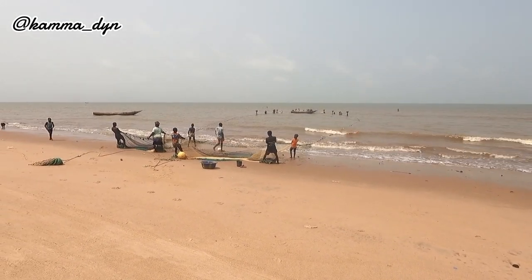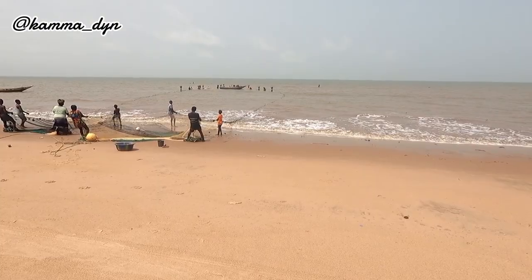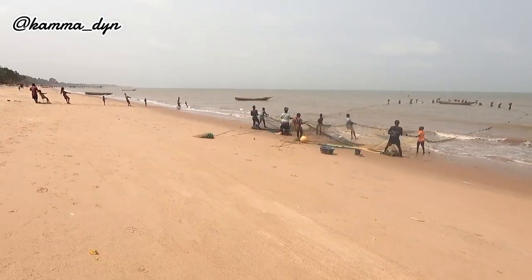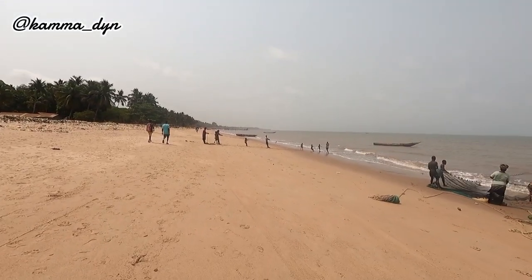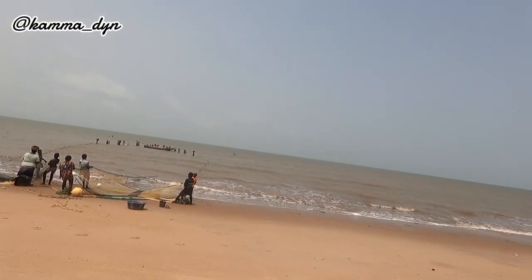So this is what is going on in Lungi. I learned this area is called Bandawaf. I don't know if you can see far ahead — you can see some boats. This is actually where the airport is in Sierra Leone; the airport is around this area, just around this area.